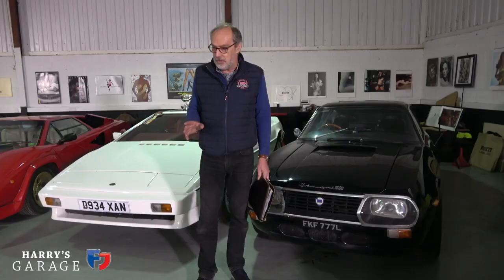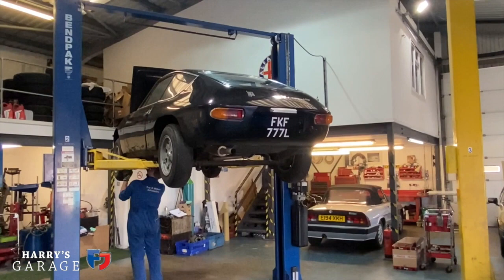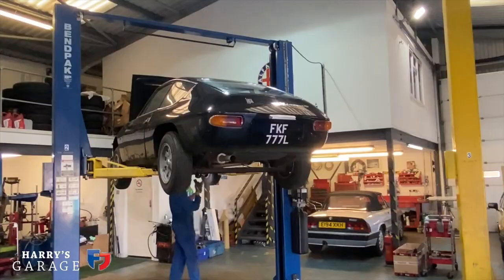We'll just have to see how the COVID situation unfolds. I really enjoyed doing the Espada rebuild — seeing how it transformed the car — and you seemed to like it in the videos as well. So I thought, I'm going to do the little Lancia, because although the engine is fantastic at the moment, it does leave a little smoke trail everywhere it goes.